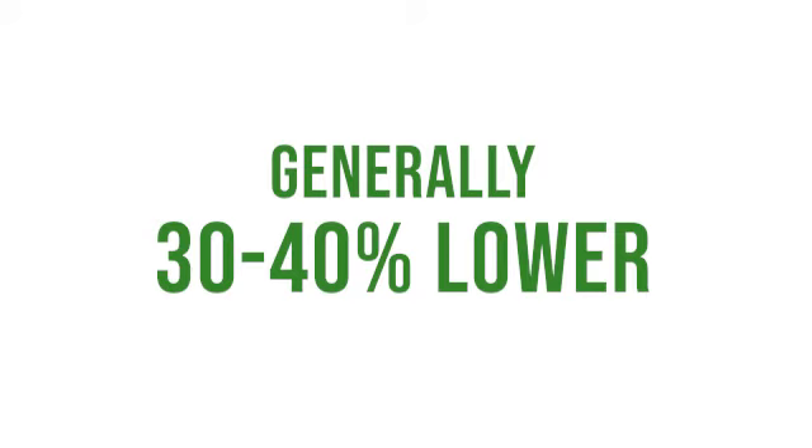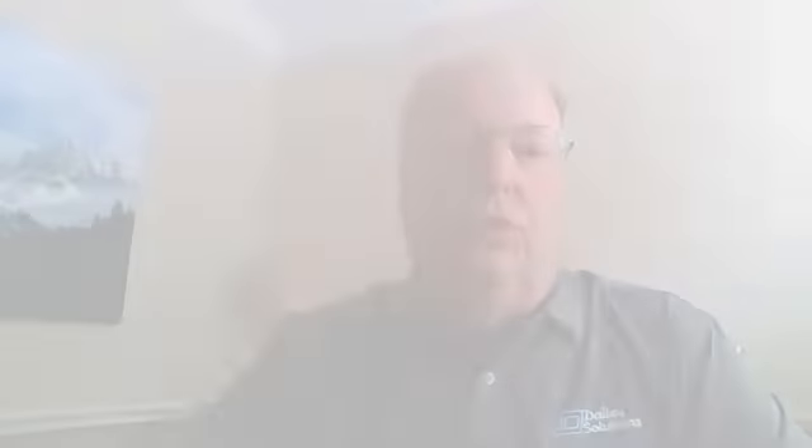We offer OEM-quality cartridges at deep discounts off regular retail. Our normal discount is 30% to 40% less than typical retail that you would see at the big box stores. All our stuff is brand new — it's not recycled or secondhand like what you would buy on Amazon. Everything is brand new, OEM-quality, and is 100% guaranteed.